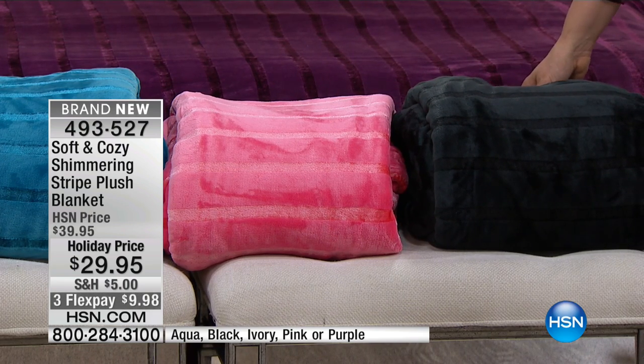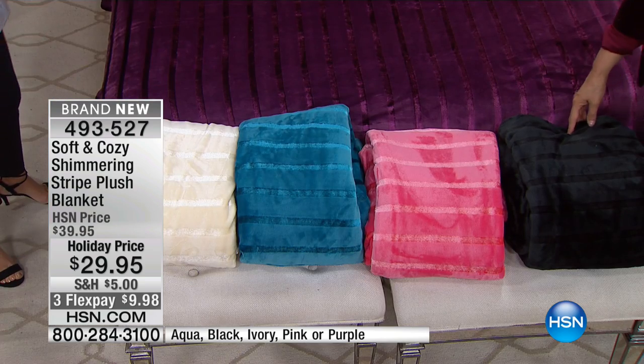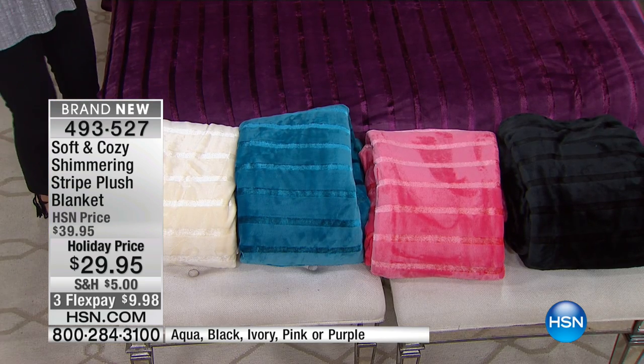We have the twin size, then the full/queen is a combo size, the king/cal king is a combo size. No matter what size you get, it's still $29, and it's five monthly payments — excuse me, three monthly payments — at $9.98. And remember with all this bedding, it's buy more and save, so you're going to save on the shipping and handling.